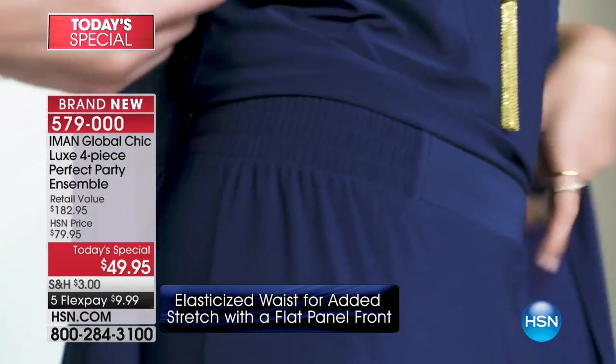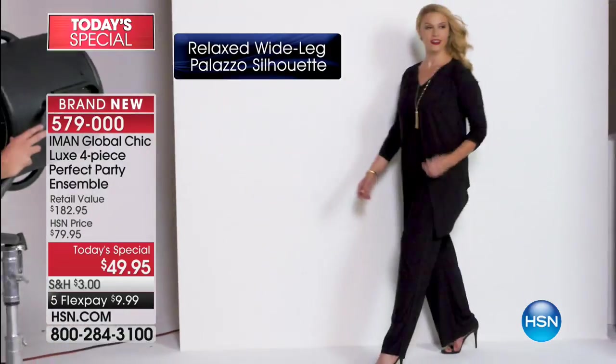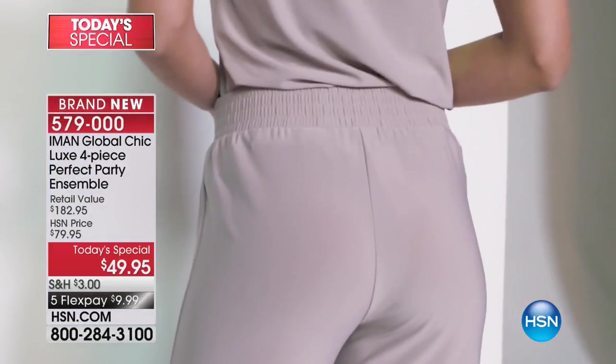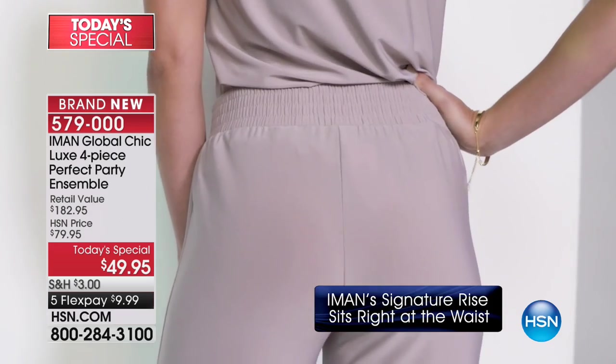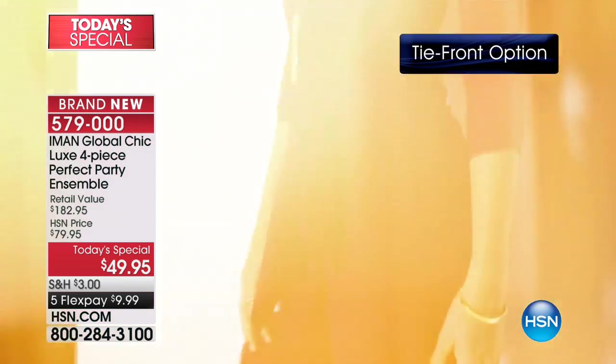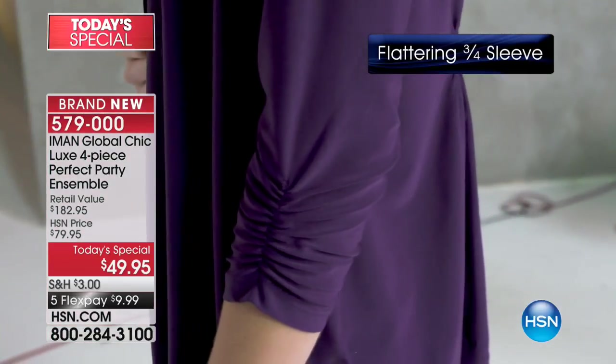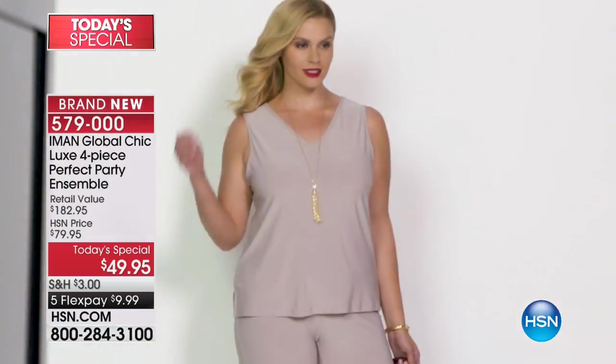This is what we call the party ensemble. It is absolutely everything that you need at $49.95. Don't forget her Palazzo pant by itself is $49.95. So today we didn't stop there. We're including a beautiful yellow gold tasseled necklace. You're receiving a gorgeous cardigan with beautiful ruching as well as the tank. You get it all.